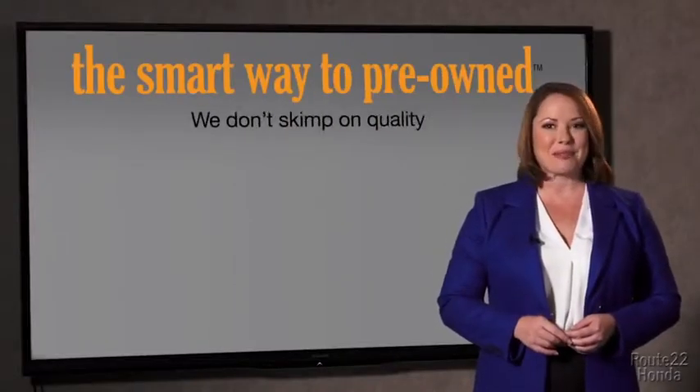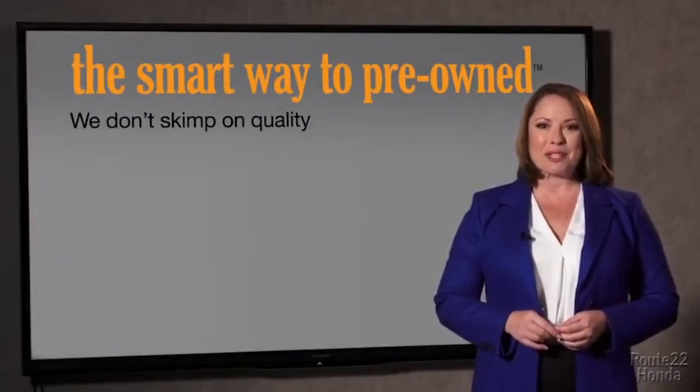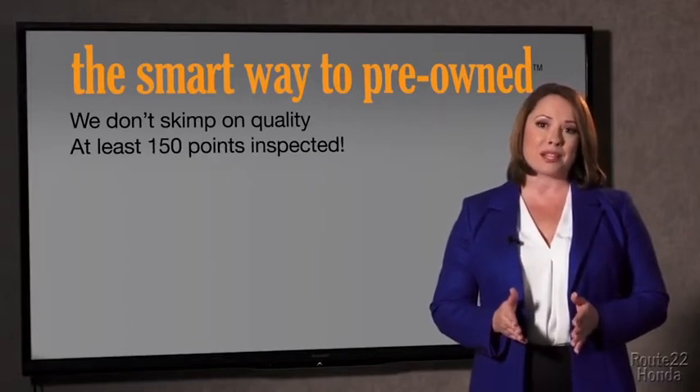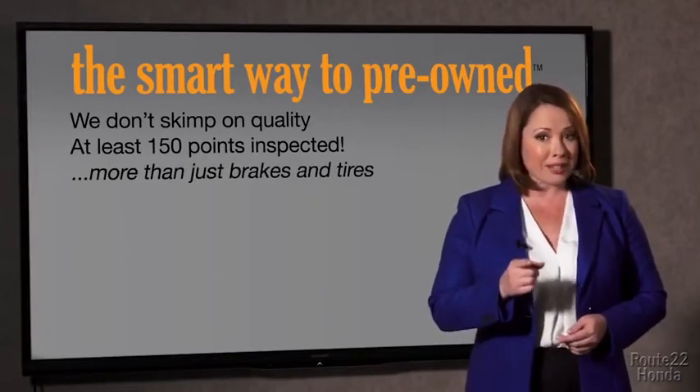Should be more important than that. That's why we don't skimp on quality. All of our pre-owned vehicles go through at least a rigorous 150-point inspection, checking more than just brakes and tires.